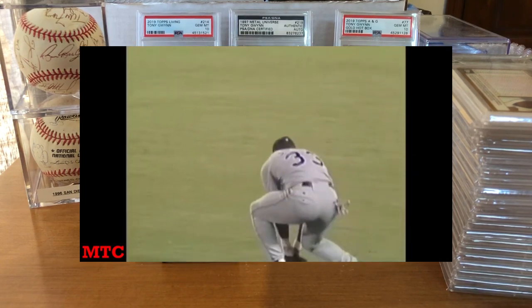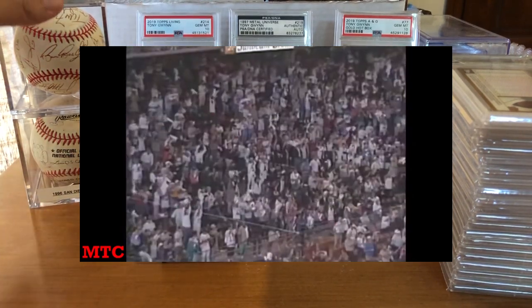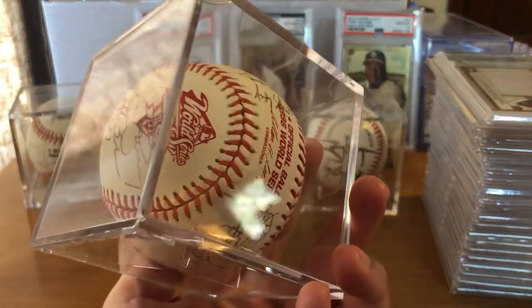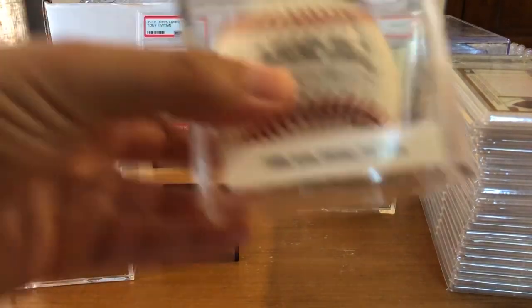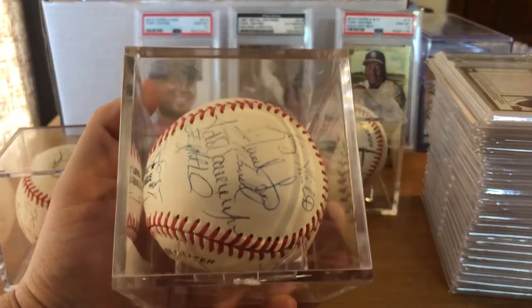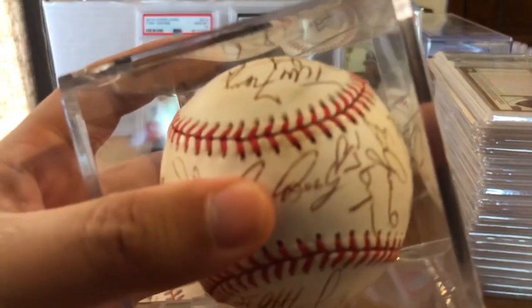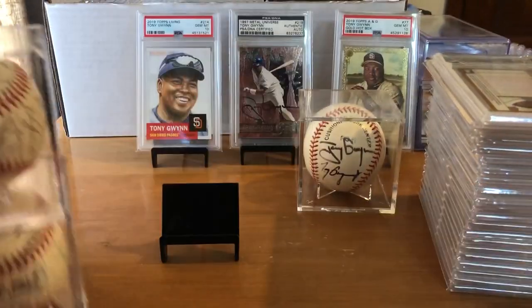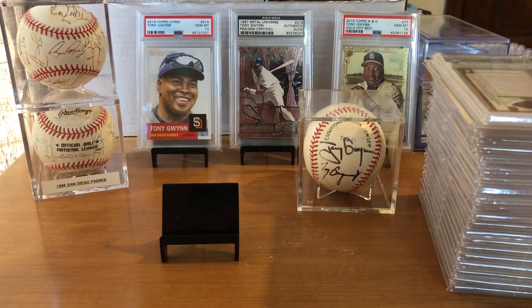Throughout the years, I actually built up quite a decent baseball collection. We've got a 1998 World Series ball here — a team-signed ball from the 98 World Series against the Yankees. And then we've also got a 1996 National League West Division Championship team ball. You can see Tony Gwynn's signature right there near the official ball, and on the 98 ball you can see Tony Gwynn's signature there next to manager Bruce Bochy. We've also got a Tony Gwynn and Tony Gwynn Jr. signed baseball as well.